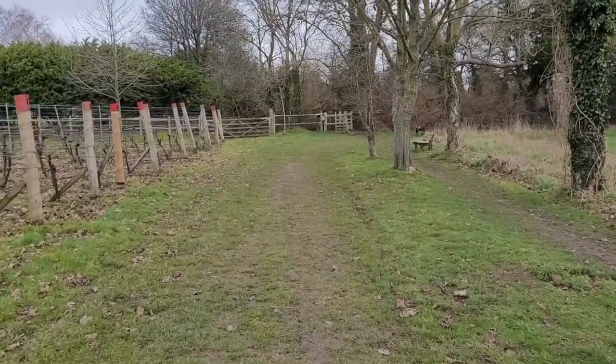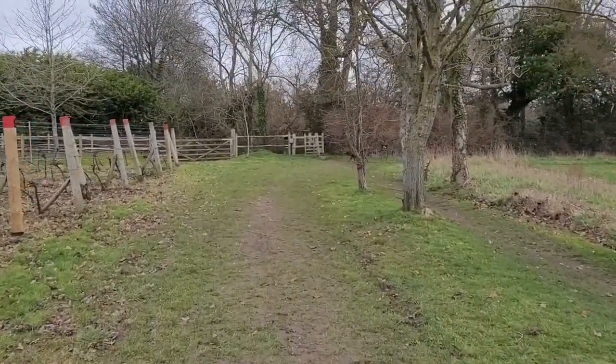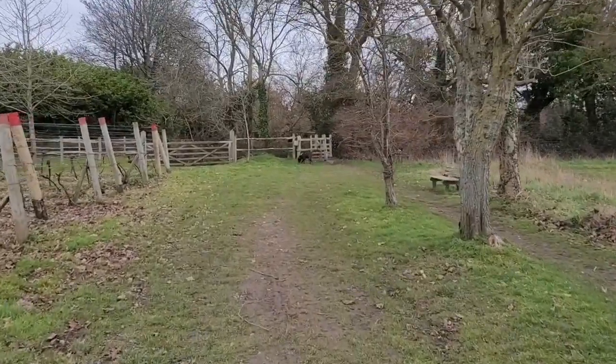We're just approaching the turnstile here which will take us onto a little lane and we're going to continue going down that lane back onto the vineyard.